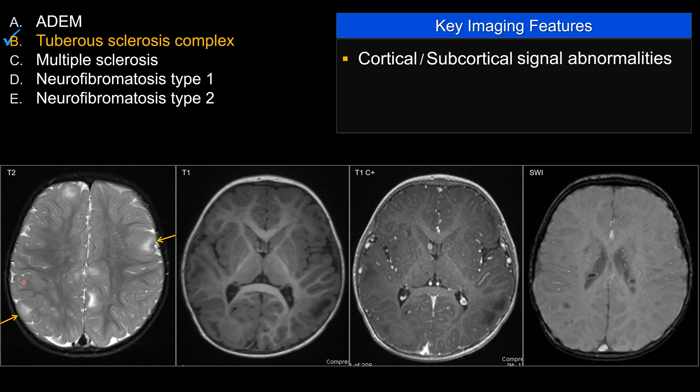First of all, you see multiple lesions that are bright on T2, affecting the cortex and adjacent subcortical white matter. They tend to be patchy, bilateral but asymmetric, and usually hypointense on T1-weighted sequences. Those are referred to as cortical or subcortical tubers.